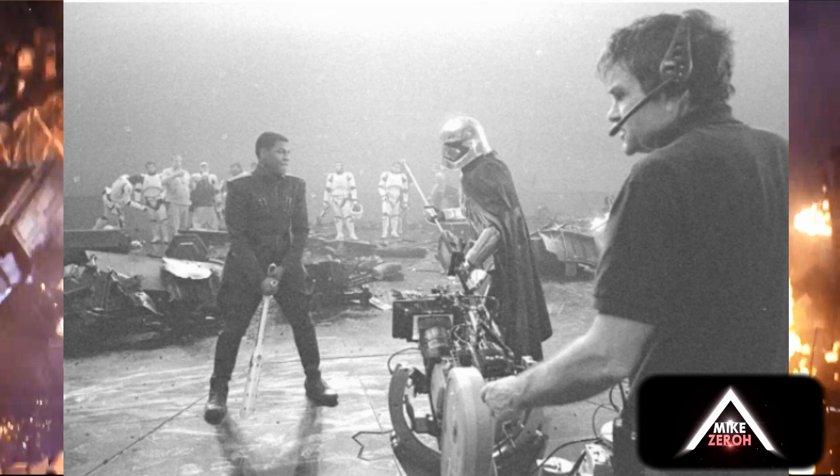Moving on to the second image, we have both John Boyega and Gwendoline Christie as Finn and Captain Phasma going at it — they are actually in a duel at Pinewood Studios in the UK. This is on board Snoke's Supremacy, his mega-class Star Destroyer. In the background, we have some First Order Stormtroopers, and since this is in-between takes, their helmets are off, with the camera pointing right at them.